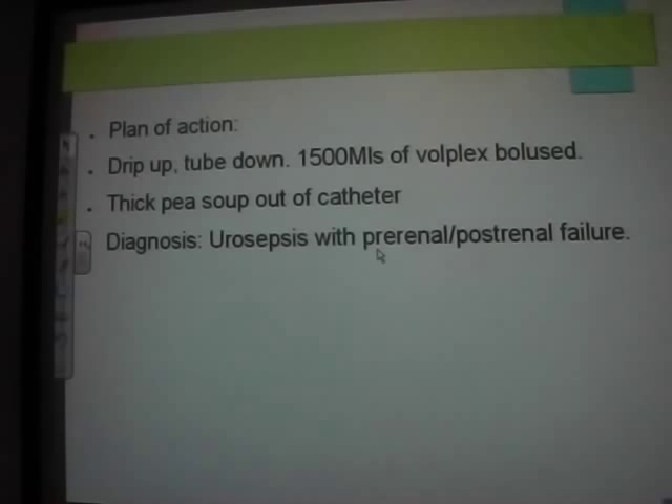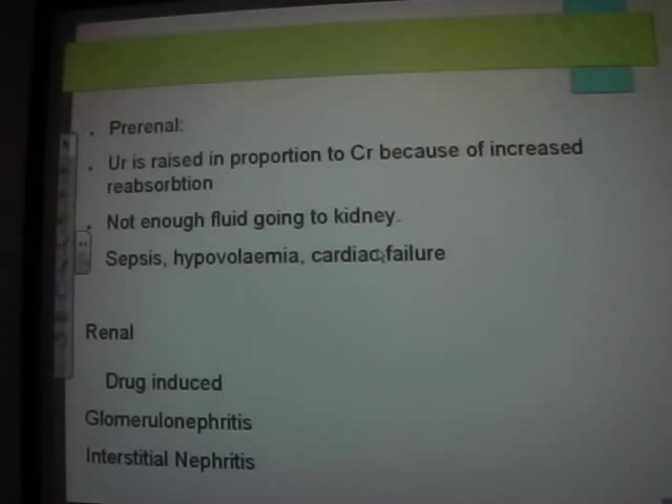Tip on pre-renal: in exams the urea will be disproportionately raised compared to creatinine — e.g., urea 30 versus creatinine 120. When urea is disproportionately high relative to creatinine, you know it's pre-renal, because the renal tubules are reabsorbing more urea as fluid spends more time in the kidney.